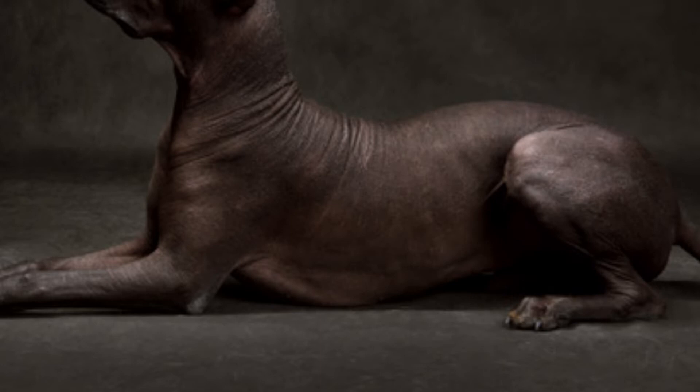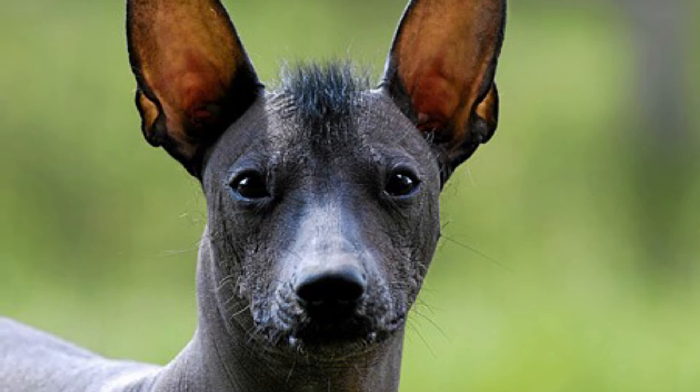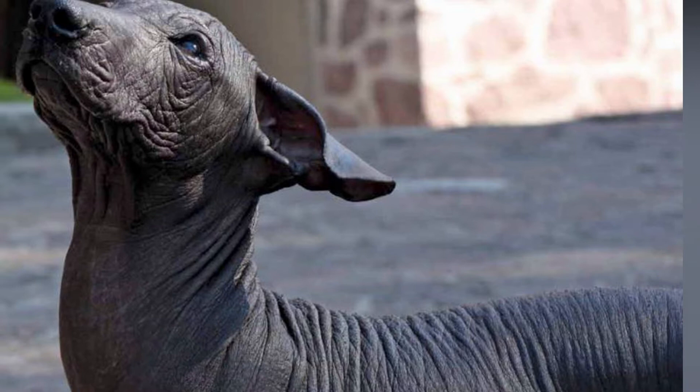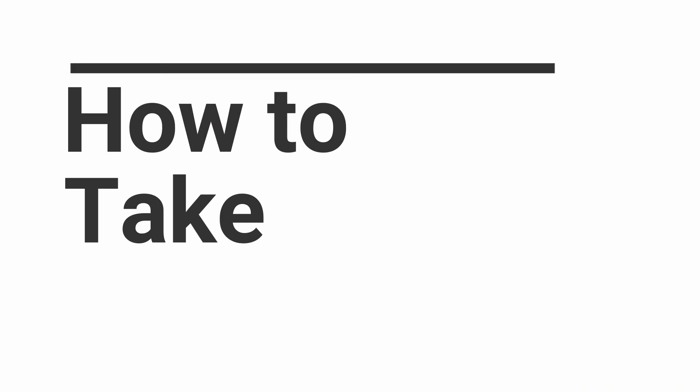Xoloitzcuintli common health issues: since it was allowed to develop freely with little artificial selection by humans, the Xoloitzcuintli has few inheritable health problems that plague other breeds. This also means it has an excellent lifespan of 13 to 18 years. They do suffer from dry skin, some drug sensitivities, cancer, and joint issues.